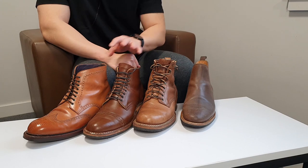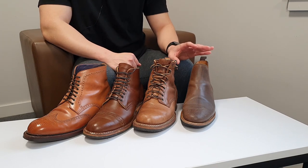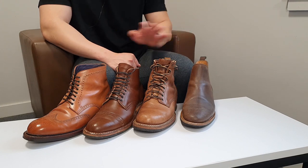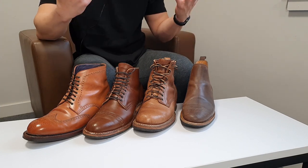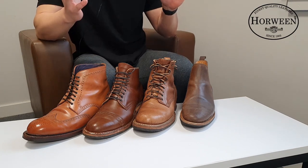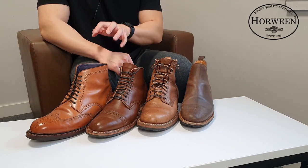The leather used to produce these four boots is all from Horween. They all look different and probably have different characteristics as well, but one common characteristic is that they're from Horween. If you guys don't know what Horween is or where they're from...